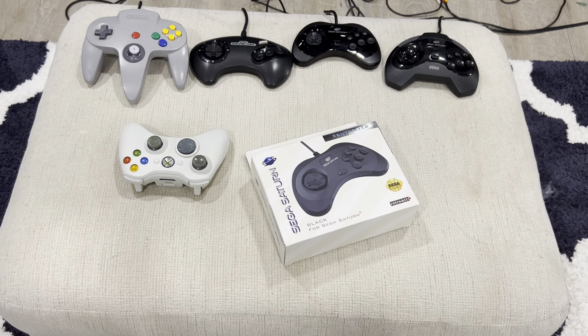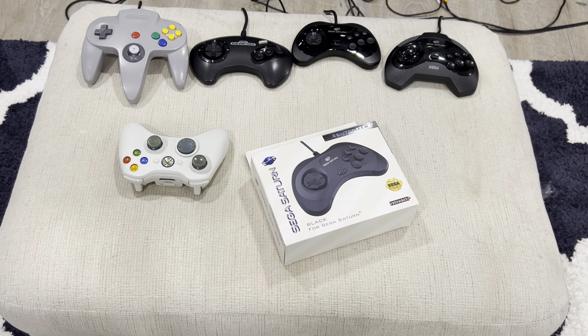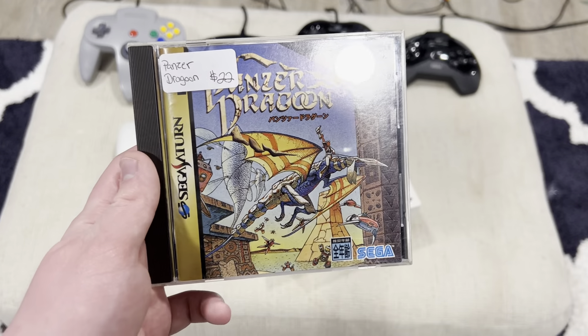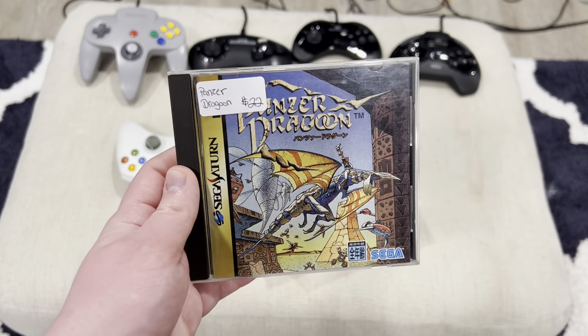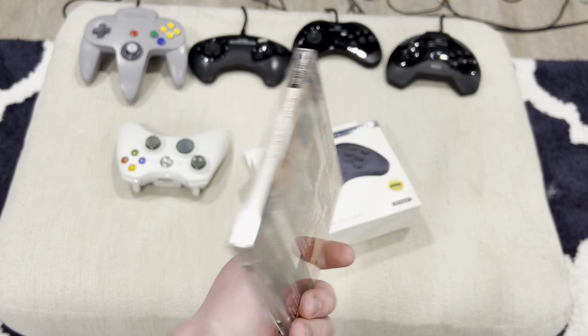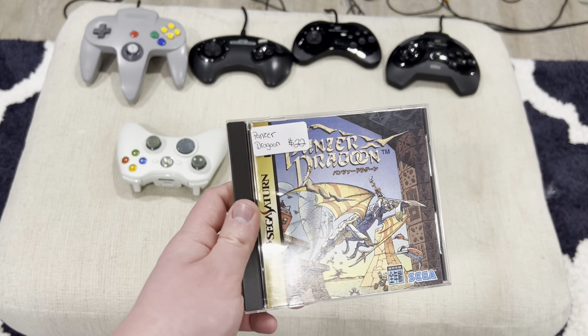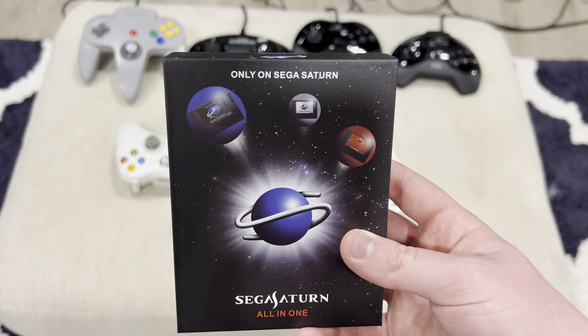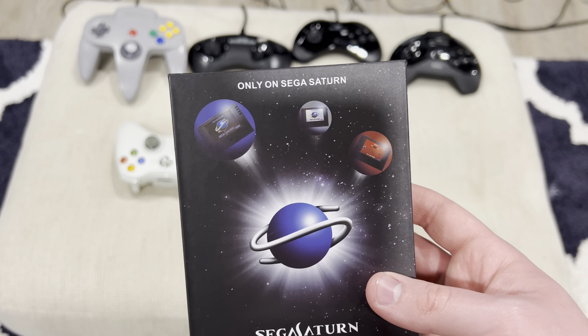That's a good thing too, because yesterday at Midwest Gaming Classic I picked up my first import game for the Sega Saturn. As you can see, I got the Japanese version of Panzer Dragoon. So yeah, a very nice and essential item for the Sega Saturn.